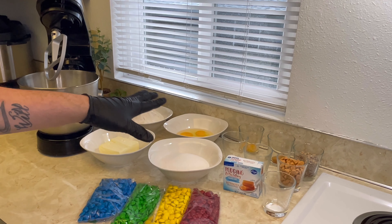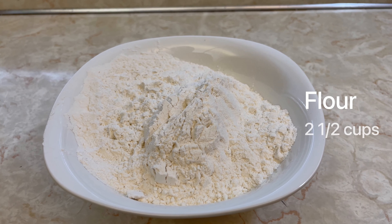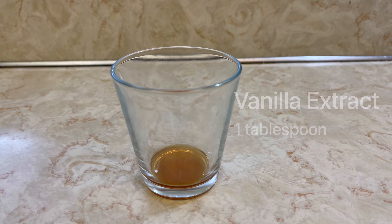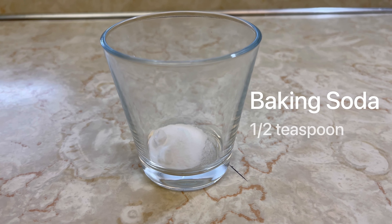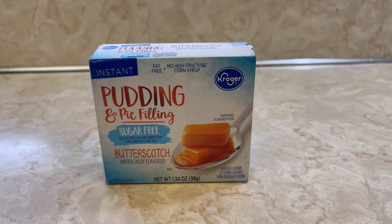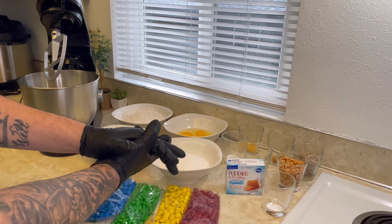First, we're going to start with our cookie ingredients. We got butter, sugar, flour, three eggs, egg yolks, vanilla, toffee, butterscotch chips, baking soda, salt, baking powder. We also have instant butterscotch filling. This is what is going to give us our Butterbeer flavor for our cookies.